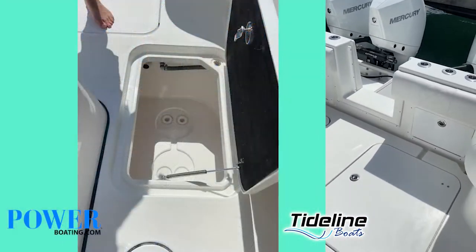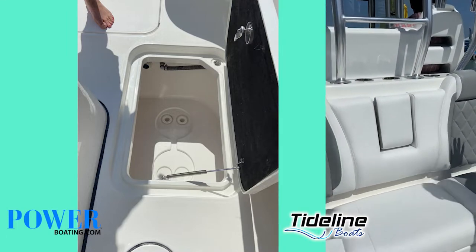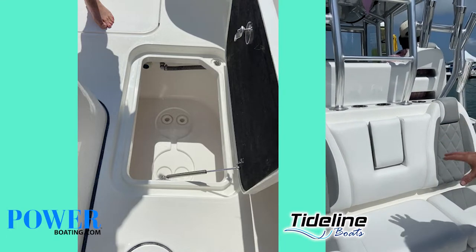We've got huge bilge access. This is a bench seat in the back. We can also offer two seats with a sink station in the middle.